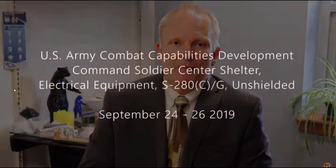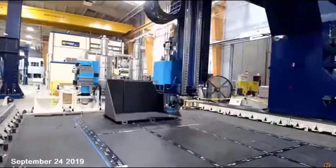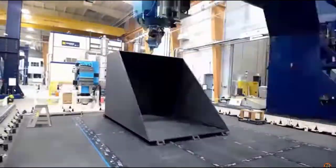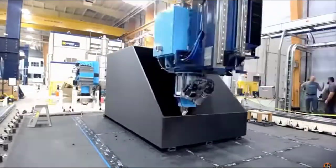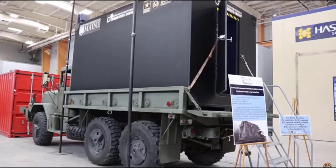We also do shelter work. We do a lot of work with the Army — a particular branch down in Massachusetts that deals with shelters. I can't talk too much about that work, but they asked us to print a demonstration shelter — the sort of shelter that goes as a little command post on the back of an Army truck. That was about 2,000 pounds to print and took about 40 hours.